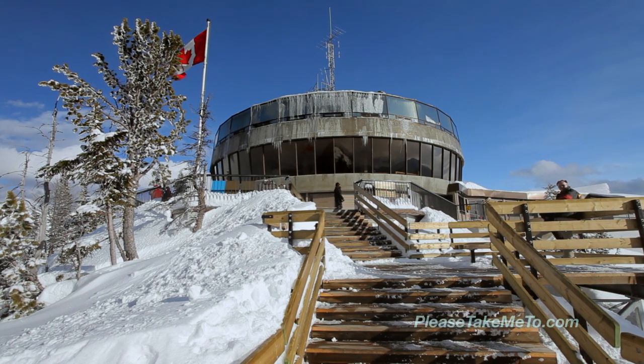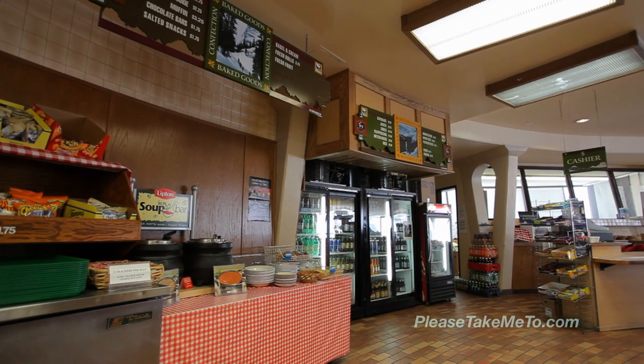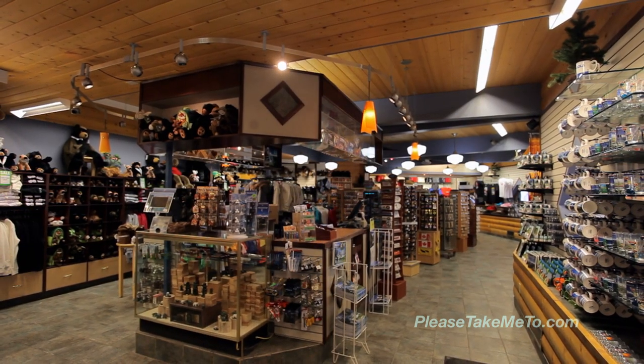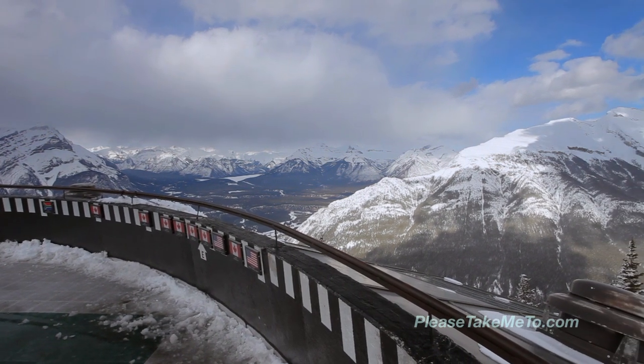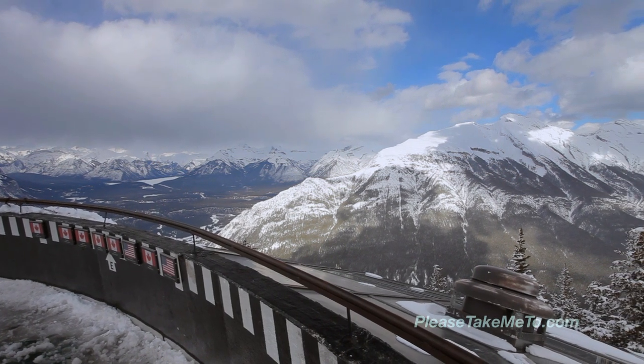There are many options on the mountain for the more adventurous outdoor types, but if you just need to warm up, why not relax in the restaurant where refreshments and great meals are served. The views from the observation deck perched above the restaurant are simply stunning, with mountain vistas stretching in every direction as far as the eye can see.